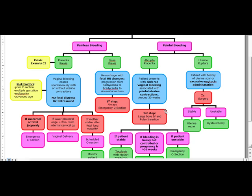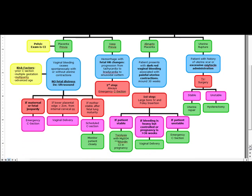Abrupto placenta: the patient is going to present with dark red vaginal bleeding associated with painful uterine contractions, usually occurring around 30 weeks. It's a sudden onset of vaginal bleeding with severe, constant pelvic pain, often in the setting of hypertension or trauma — sometimes a motor vehicle accident. The first step in abrupto placenta is insertion of a large-bore IV as well as a Foley catheter.